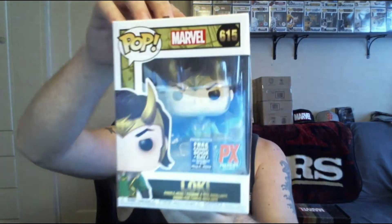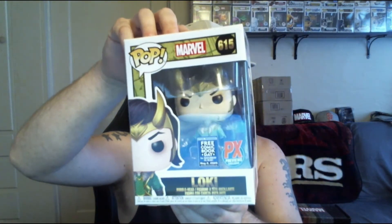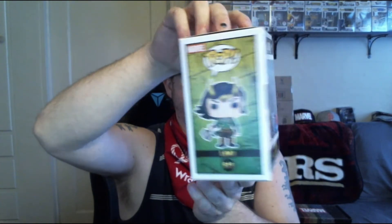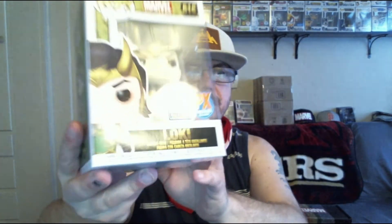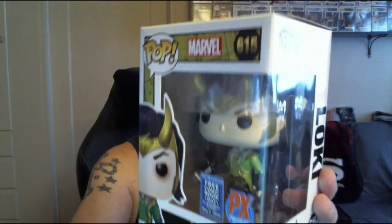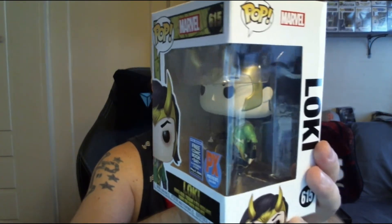So this is the first pop — 615. No autograph. Nothing crazy. So it doesn't look like we got a special, nothing on top, nothing on bottom. Box condition on this bad boy is perfect. I love the detail. Other than all the dang stickers all over it, the detail on it is really nice. Looks good.